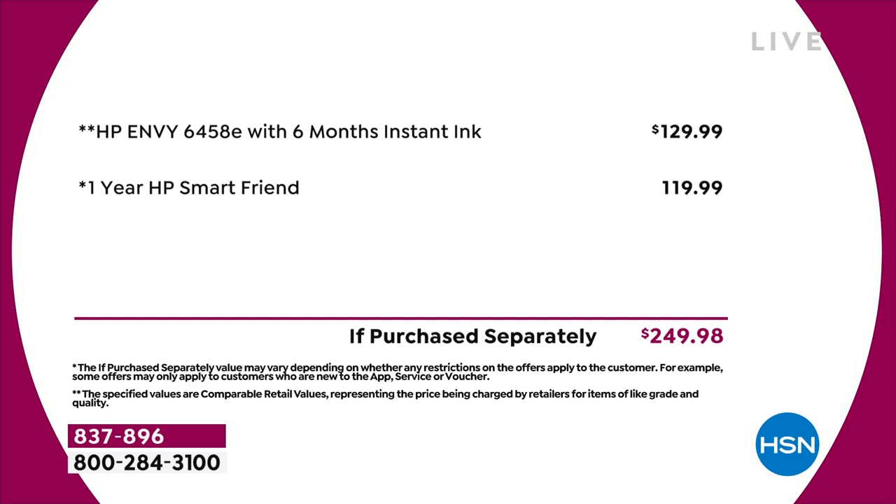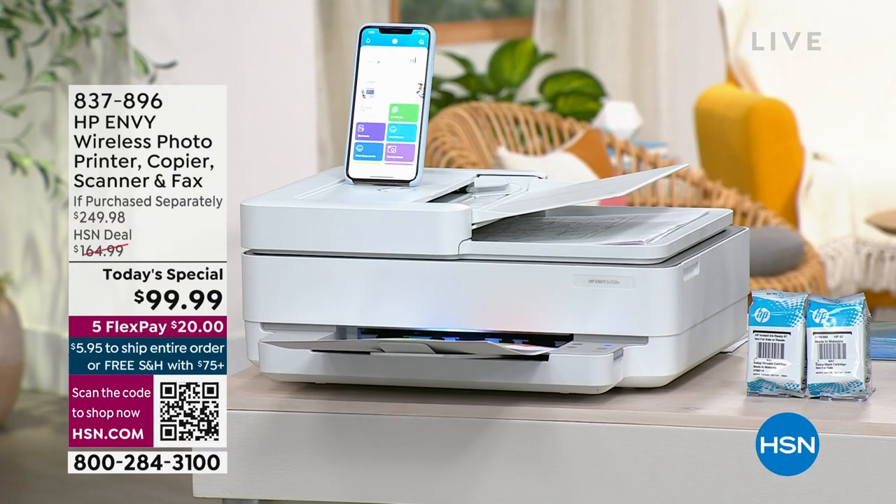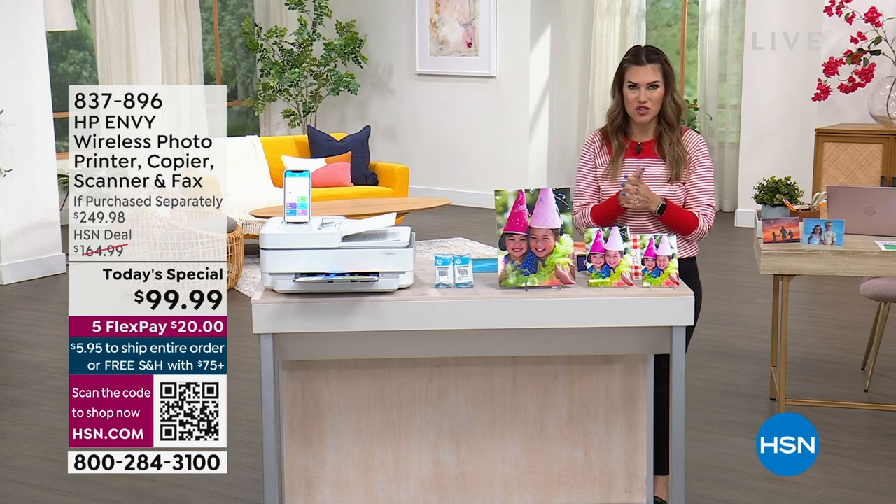I have an older HP printer, but I didn't get this deal. Every time we bring in the HP Envy, it sells out. Just the HP Envy printer with the six months of Instant Ink is $129.99. We've slashed the price by $30, and we are giving you one year to call HP Smart Friend if you get stuck, if you're not sure how to use something, or if it's not connecting. This value is for one day and one day only. That's completely free to you, so $20 gets this home, with five interest-free credit card payments.